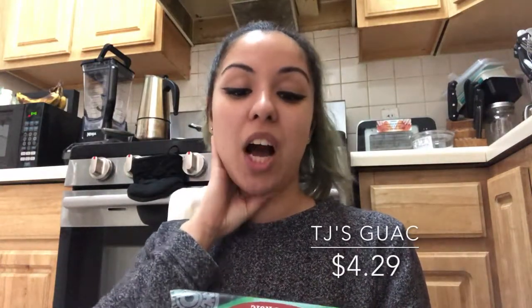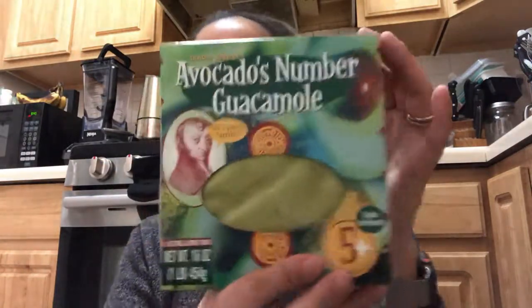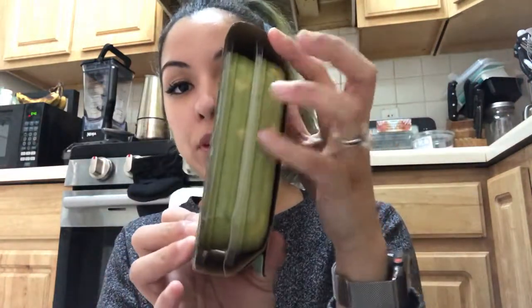I got the Trader Jose's — funny — avocado number guacamole. It says 'let's party' on the box and it's good until April 15th. It comes with two of them, and I go through them pretty fast.